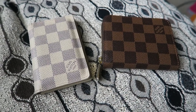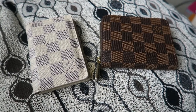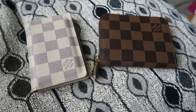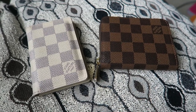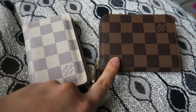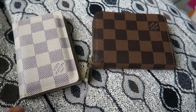Hey everyone, it's Melody. I'm here with a Louis Vuitton-related comparison video. I do realize this type of video is not for everybody, so that's okay — feel free to close out and watch something else on YouTube. Anyway, we are going to be doing a comparison between the Louis Vuitton Pocket Organizer versus the Louis Vuitton Zippy Coin Purse.